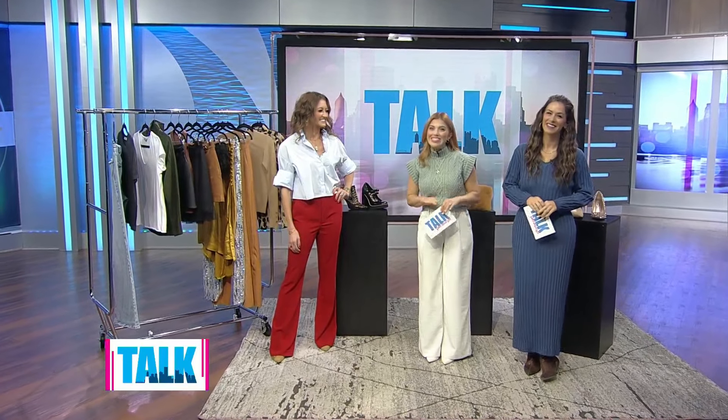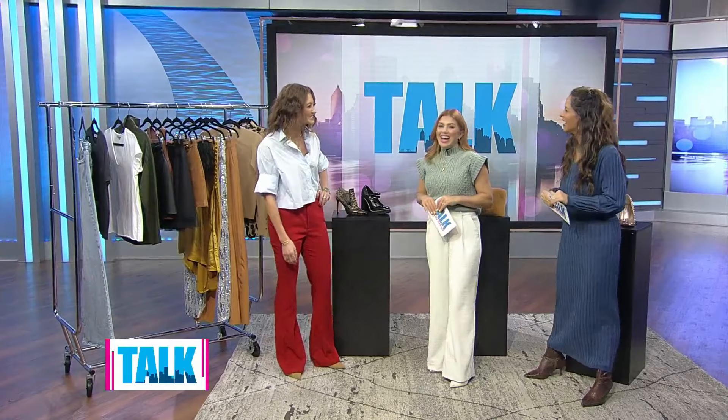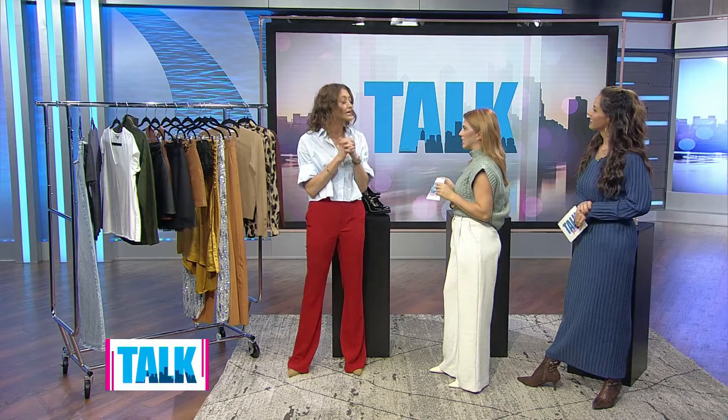Personal stylist Brittany Ventura is here to set us on the right course. Thanks for having me! We're going to start with a numbered system — your five rules to look fashionable this holiday season. Let's take it from the top.